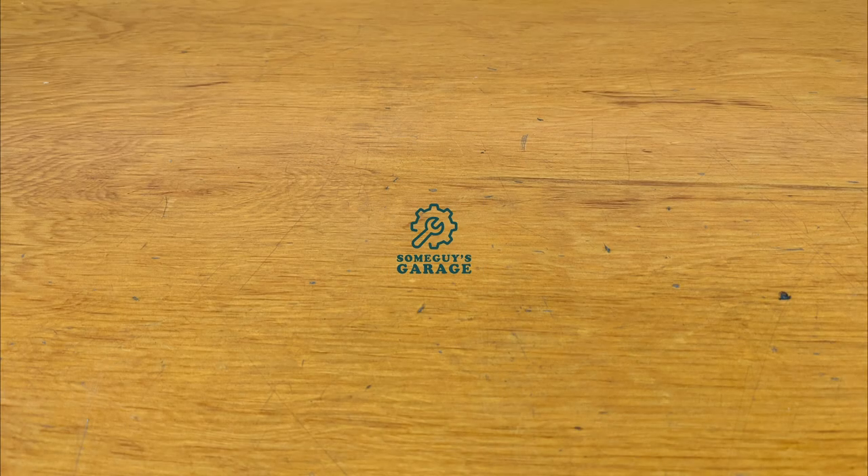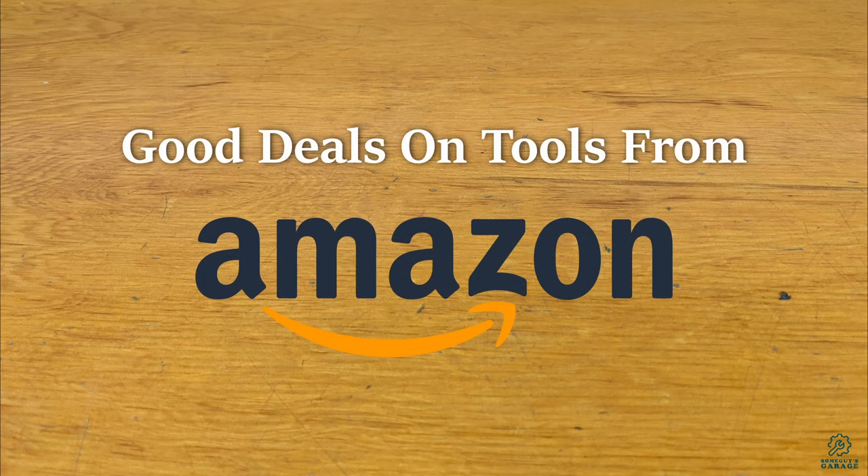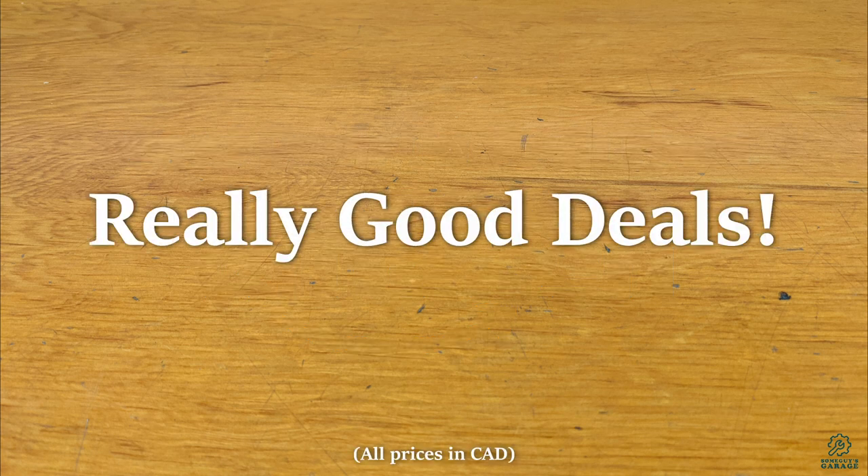Hey everyone, welcome to Some Guys Garage. Today I'm going to share some techniques I use to get good deals on tools from Amazon. When I say good deals, I mean really good deals.